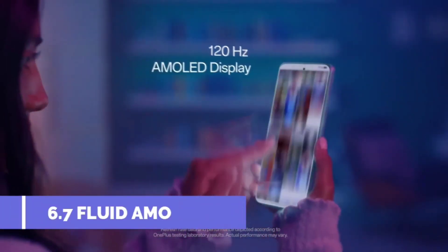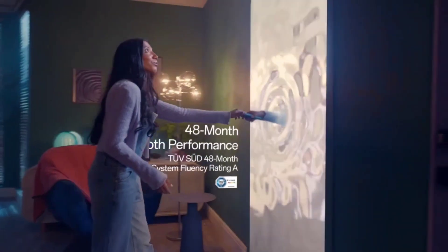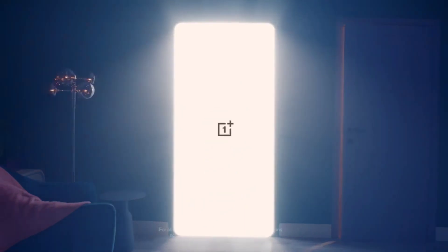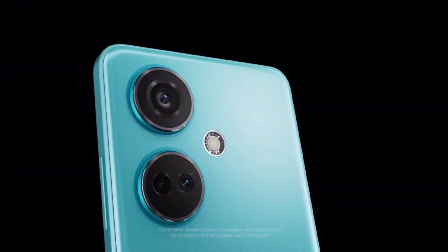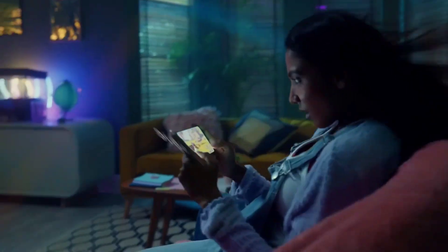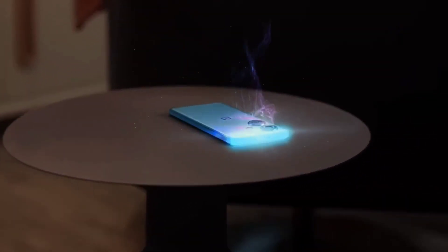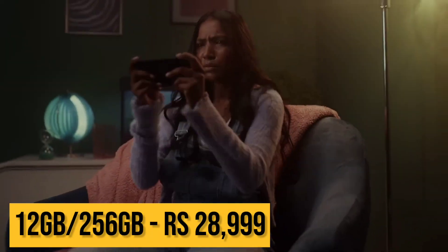The OnePlus Nord CE3 features a Fluid AMOLED display where colors are very clear for watching movies and video content. It supports HDR10+, 120Hz refresh rate, and 950 nits brightness, with an in-display fingerprint sensor. The battery is 5000mAh with 80W fast charging. The top variant comes with 12GB RAM and 256GB storage, priced at around 29,000.